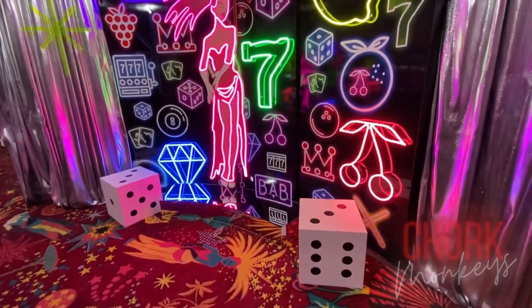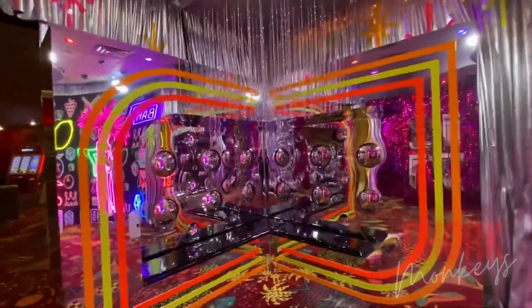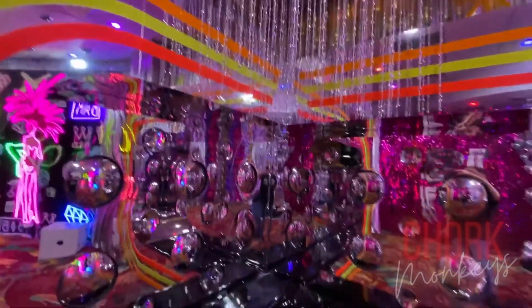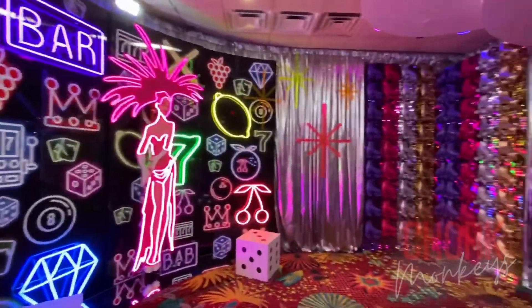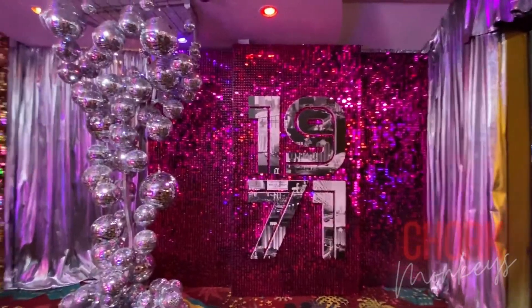Disco and neon collide at Studio 71 at the Plaza Las Vegas, in the heart of downtown Las Vegas. The perfect photo op for anyone looking to add serious color and nostalgia to their Instagram page, Studio 71 pays tribute to the early years of the Plaza's existence with LED backdrops and 70s-style swagger.